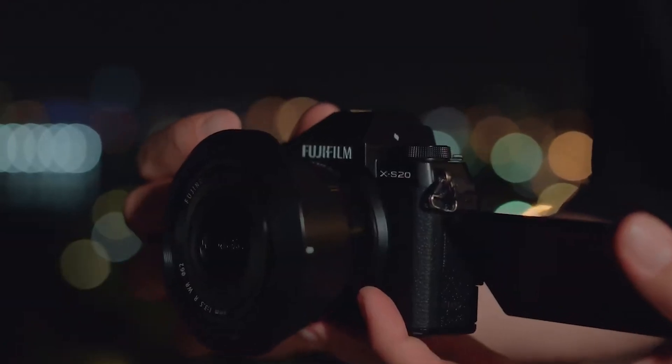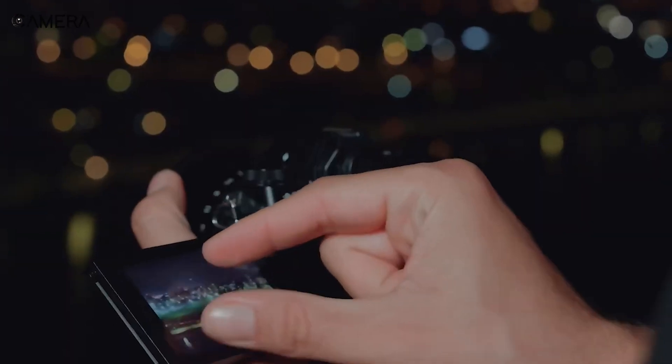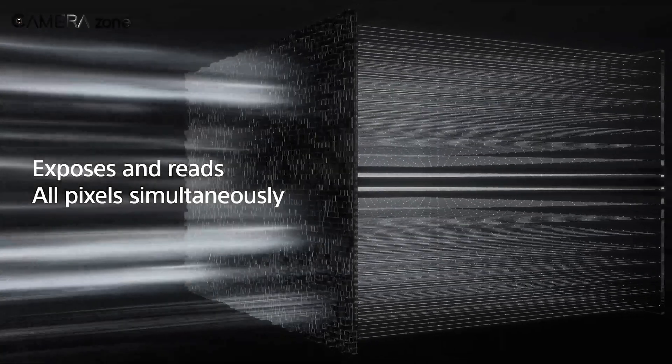For bright scenes, use a lower ISO of 100 to 400. Night shooting can pump it to 800 to 3200. Just watch out for speckles.